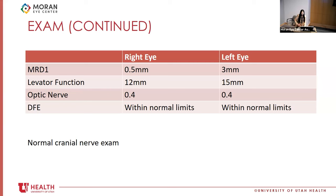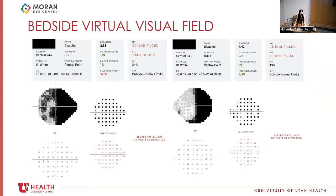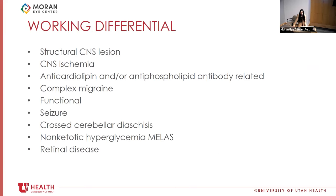With her visual field concerns, we did a bedside visual field. She had quite a bit of false negatives, especially in the left eye, but grossly you can appreciate she does have a right homonymous hemianopia. With that visual field and field loss presentation, the working differential included something left-sided retrochiasmal — potentially a structural CNS lesion, ischemia, something thrombotic related to her lupus, potentially complex migraine, functional seizure presentation, and a few other rare considerations given her history.